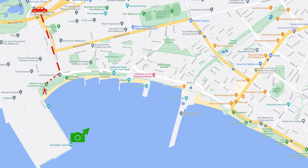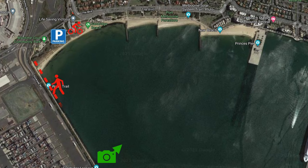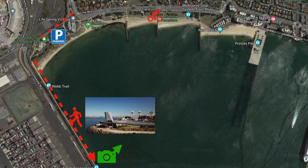If you're coming from up north and west, take the Westgate Bridge and Todd Road exit. From the east and the city, take Beach Street and the boulevard. Parking is just there and it's a free car park. This is your location — just have a walk down, probably about 500 meters, to the Sand Ridge Lookout.